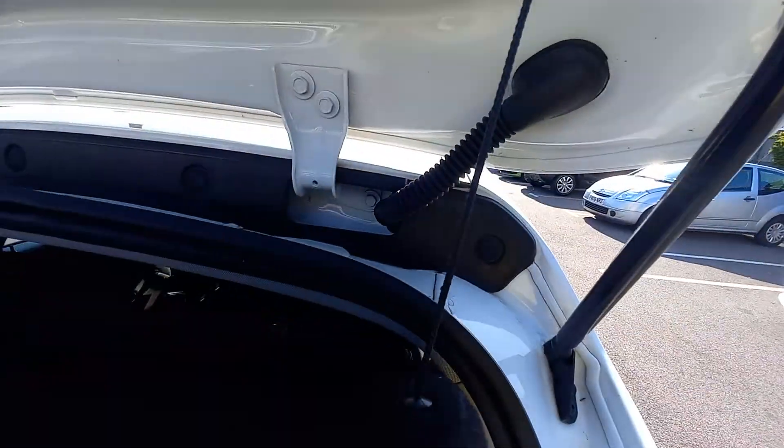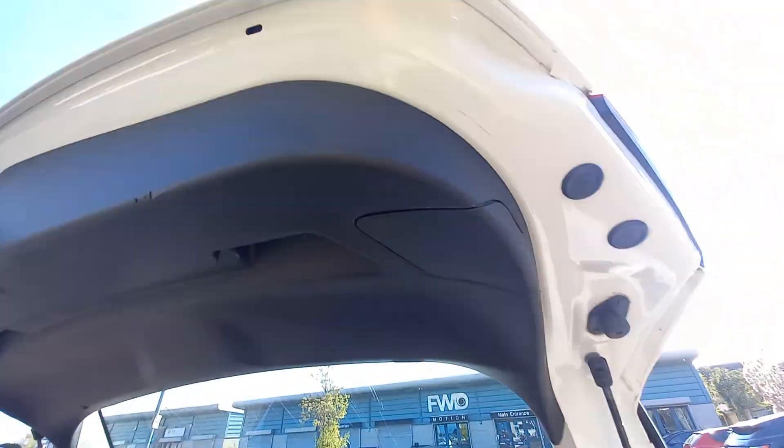It doesn't smell of cigarettes or dogs, so that's good. The parcel shelf is here — the strings are all intact, as are the plastic attachments which are not broken. It's got a little hanger there if you want to hang your shopping bag, or you can use it to hang the toggle for the boot so that stays up. There's a little cubby hole there to store some stuff, and another one as well. All this is nice and clean.